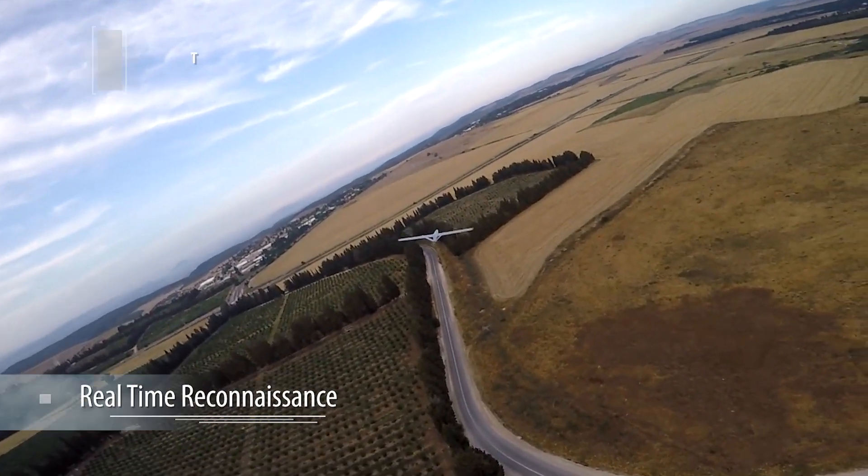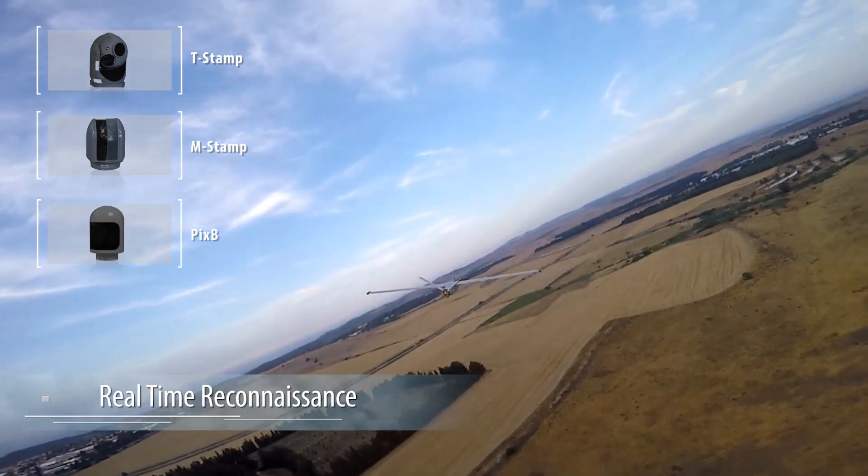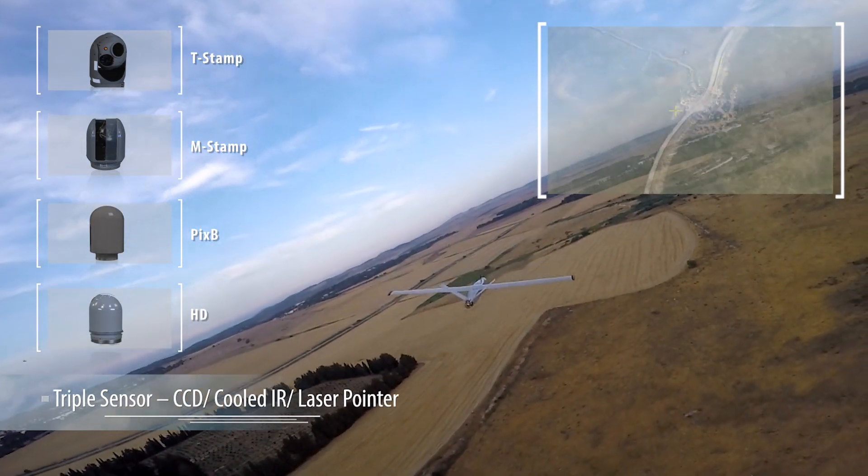The Thunder-B provides continuous, reliable, high-quality, real-time stabilized daytime and IR imagery.